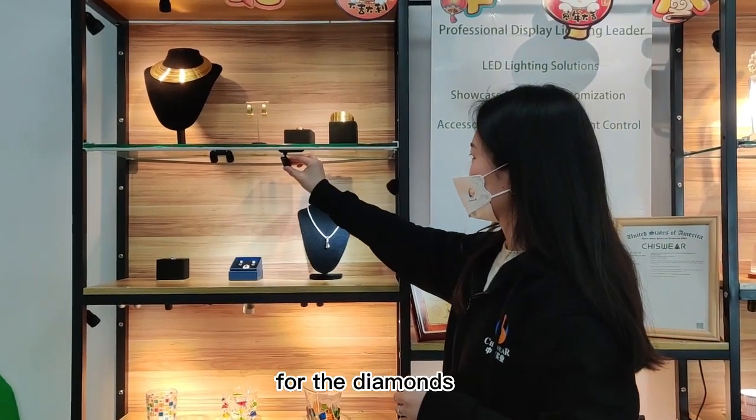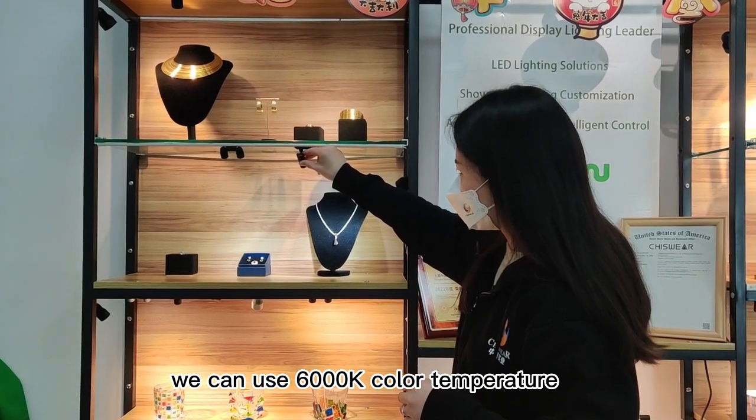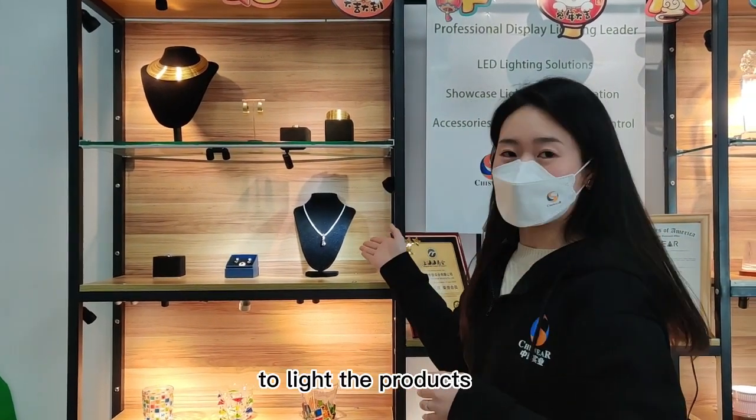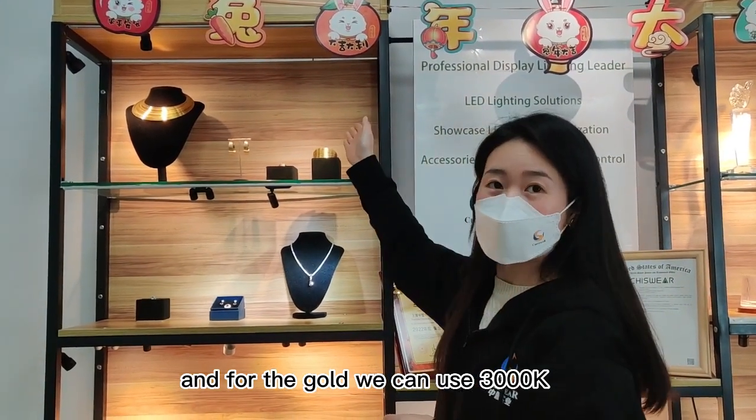For diamonds, we can use 6,000K color temperature to light the products. And for gold, we can use 3,000K.